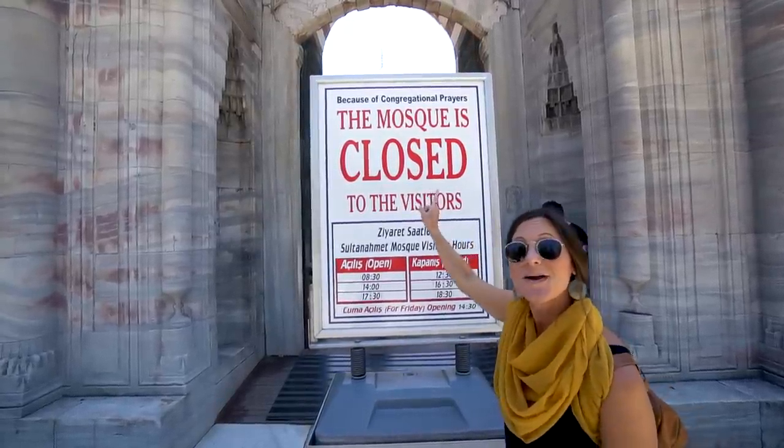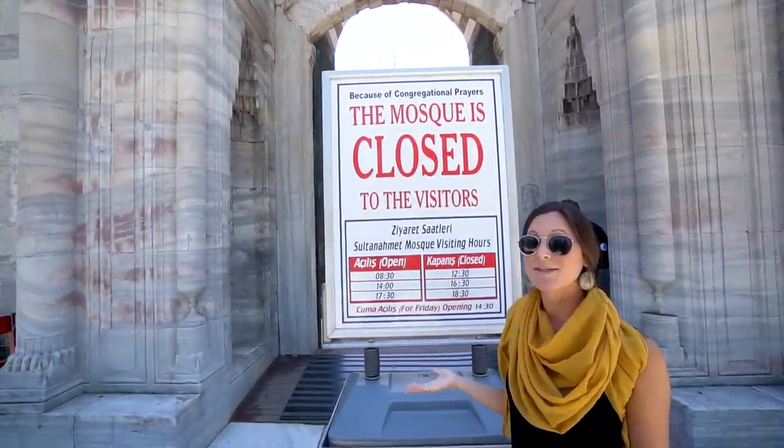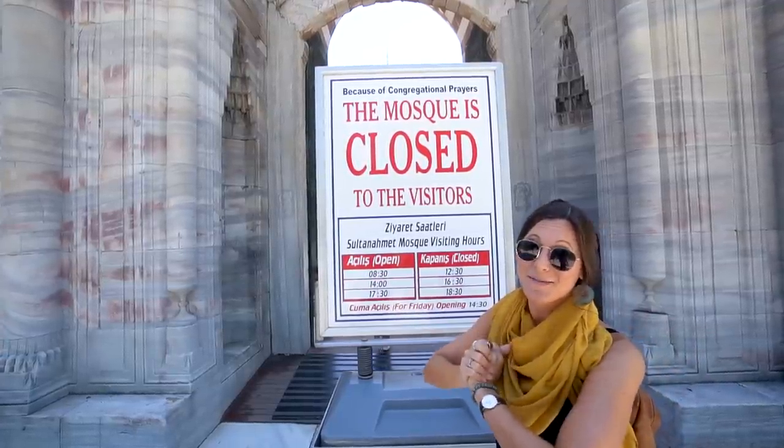The Blue Mosque was supposed to be our first stop of the day, but it is closed for the next two hours for prayer time, so we're just going to have to come back. Sounds like a great excuse to go find some kebabs.